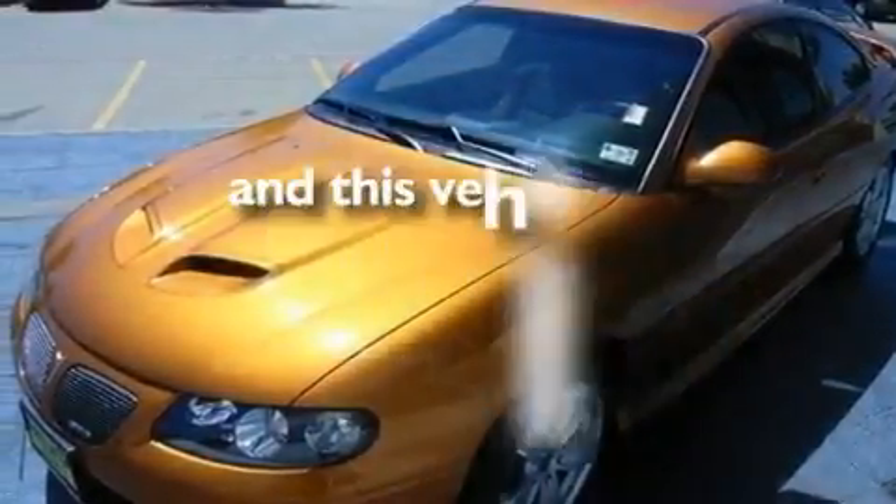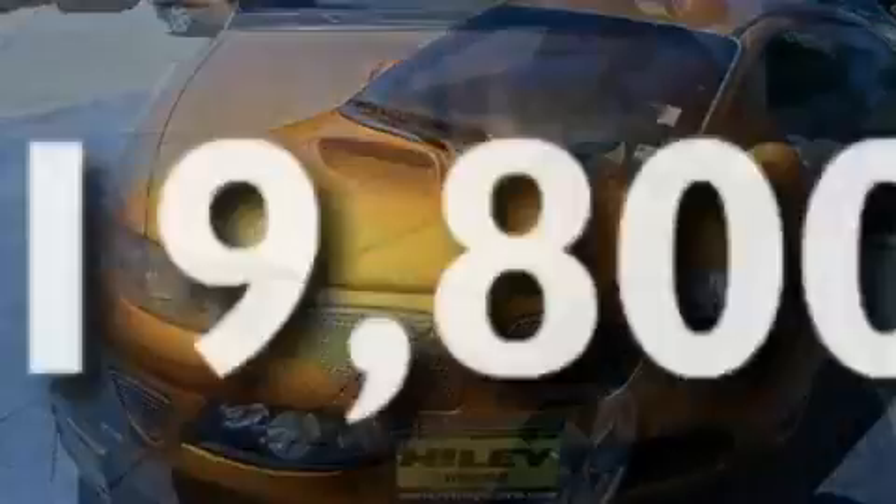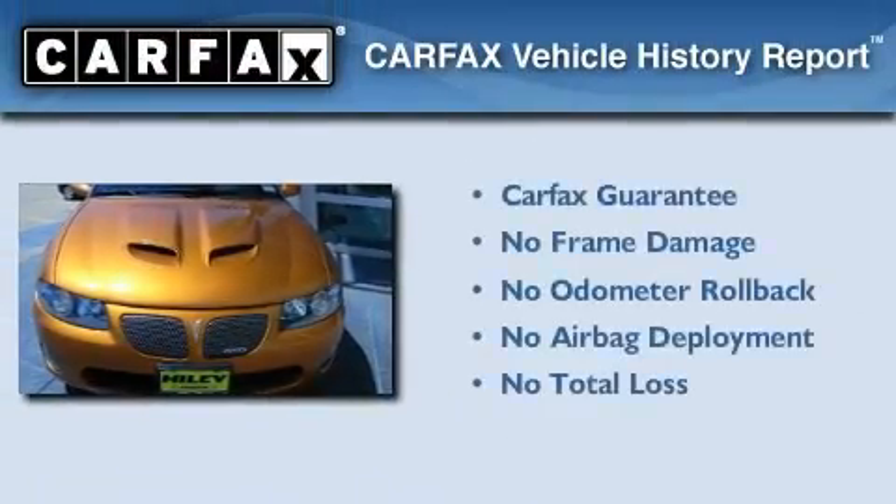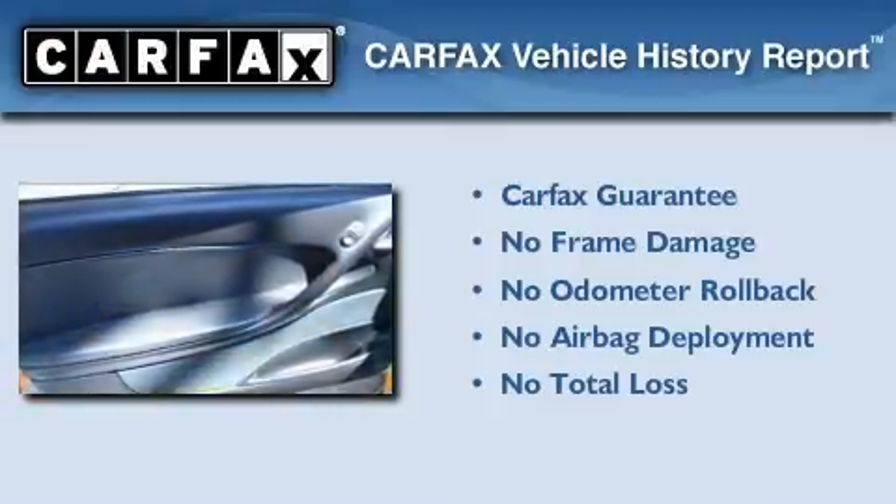This vehicle has fewer than 20,000 miles on the odometer, and this Pontiac qualifies for the Carfax buy-back guarantee.